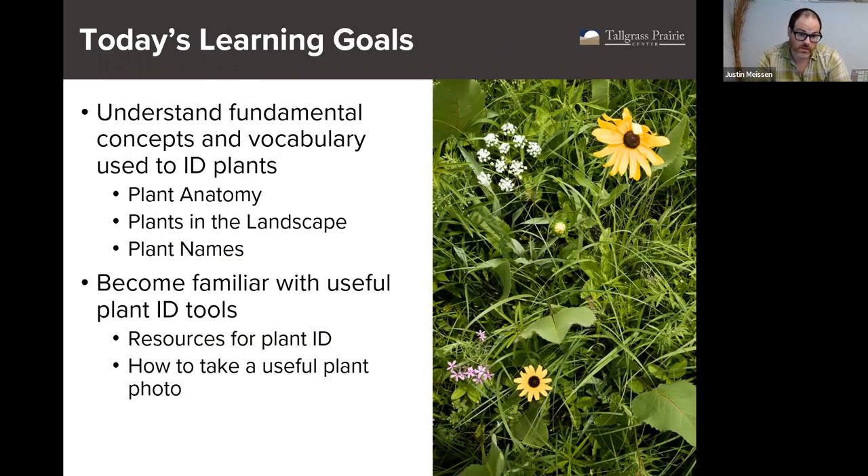Today we're going to be covering some basics of botany and plant ID to use as a foundation for the rest of the course. Our first goal is to understand fundamental concepts and vocabulary used when identifying plants. Through that, we'll talk about basic plant anatomy, basic plant ecology, and how to name plants. We'll also cover useful plant ID tools, resources available for plant ID, and importantly, how to take useful plant photos.